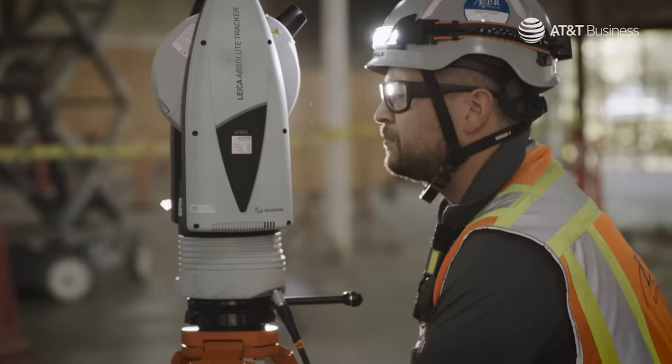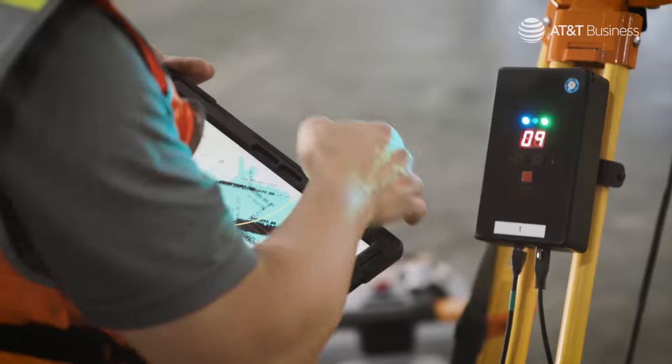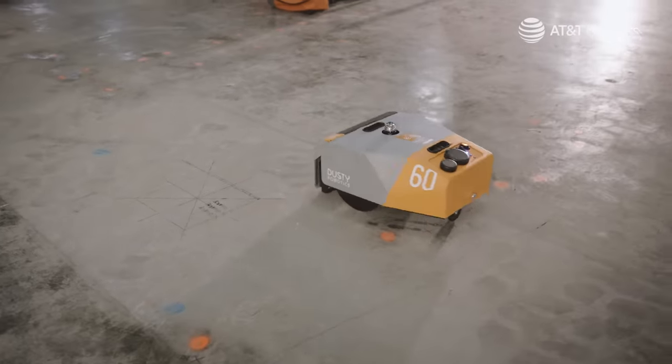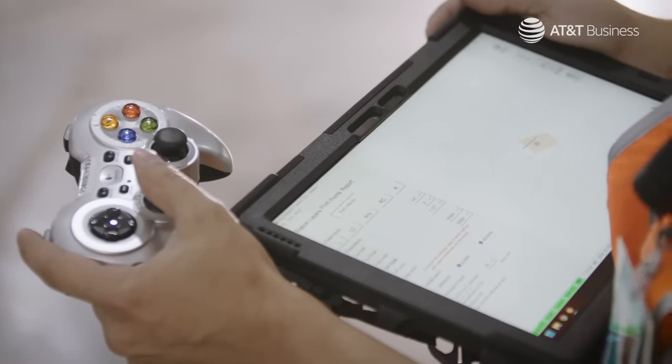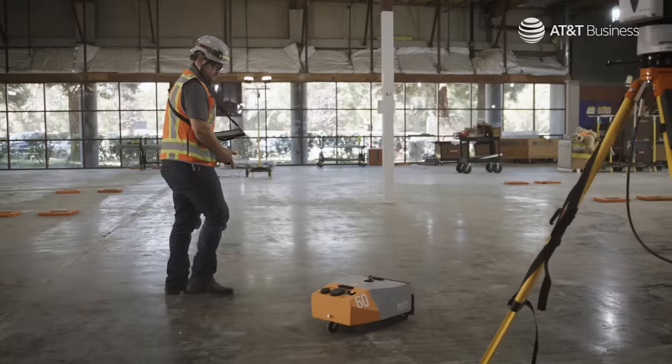Right now you're using Dusty on a small percentage of your jobs. How do you see that going in the future? The sky's the limit. I really would love to see Dusty on all of our jobs — from the quality and productivity gains to just the opportunities for new operators. I really want to see this thing succeed.